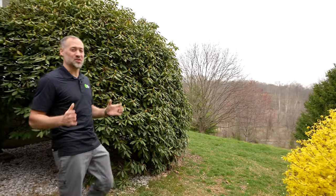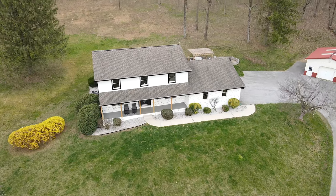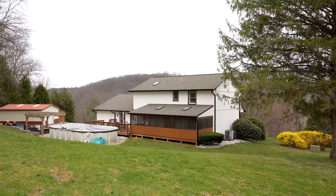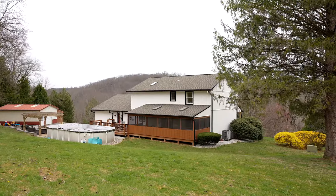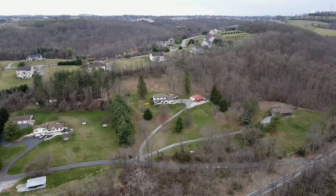But it's the location that truly sets this property apart, situated on a generous three and a half acre lot. This home is surrounded by nature's beauty, from the scenic wooded mountain views to the tranquil sounds of nearby Patapsco River tributaries — every moment here feels like a retreat.